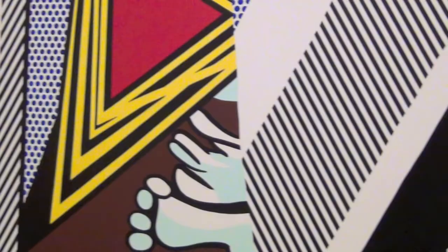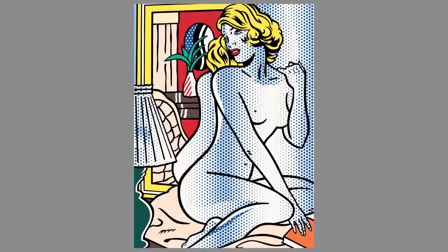The exhibition continues, taking us through Lichtenstein's experimentations with mirrors, abstract geometry and the age-old artistic quest to represent the nude. It ends up back where it began, with brushstrokes — now, however, combined with all these other elements he has explored and rejected.